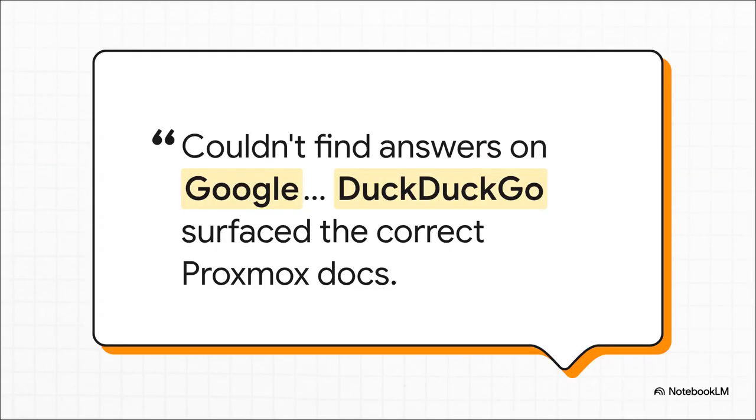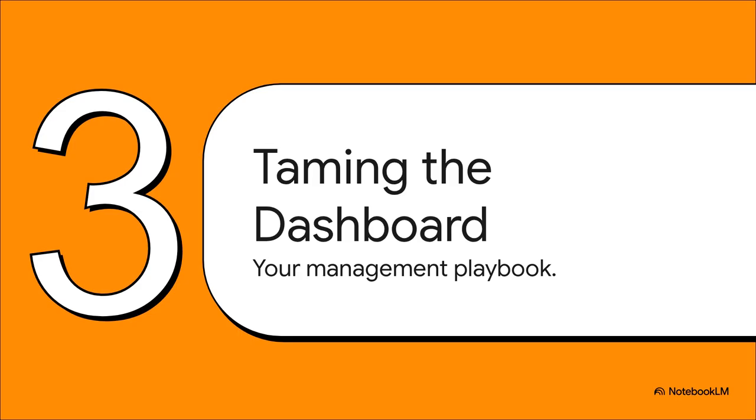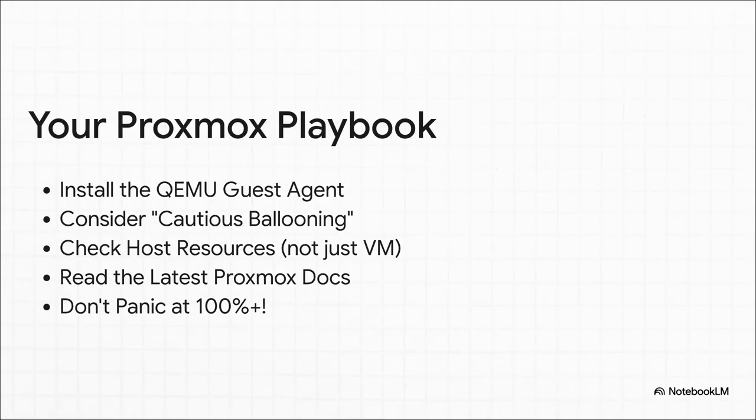There's this fantastic little anecdote from the forums that perfectly captures how deep in the weeds this knowledge is — when experienced users are literally debating which search engine is better for finding the official documentation on an issue. That tells you this is not obvious. It's the kind of tribal knowledge you only pick up by being deep in the community. So we totally get the why now. Let's move on to the what now — how do you deal with this? Here's a straightforward playbook for taming that dashboard and getting some peace of mind. This playbook really boils down to five key things.